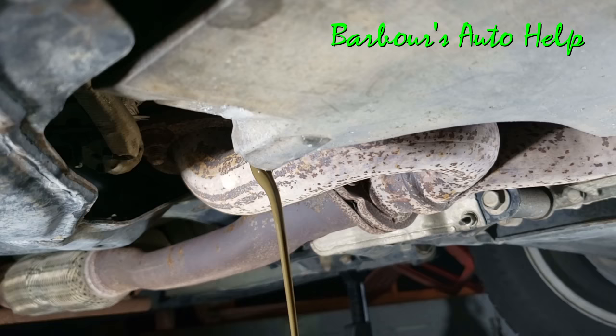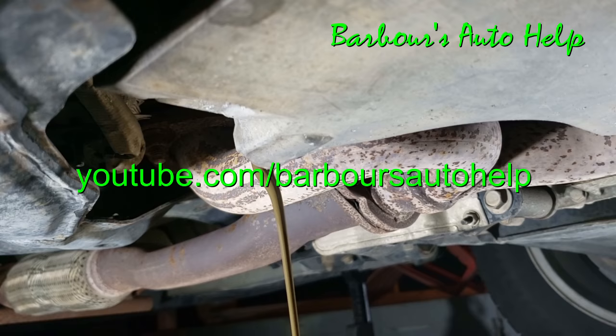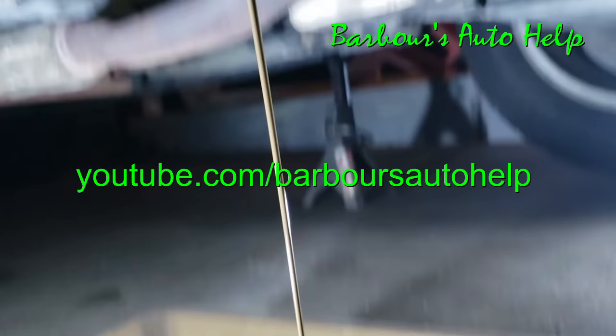Please read the entire description down below before you apply any of this knowledge — there's more very important information down there that you need to know. If you're watching this on a platform other than YouTube, the description may not be available, so you may have to go to YouTube.com/BarbarasAutoHelp to find this video and read the description. And yes, this is still draining — that's not a still shot, this is an action shot. Thanks for watching guys.